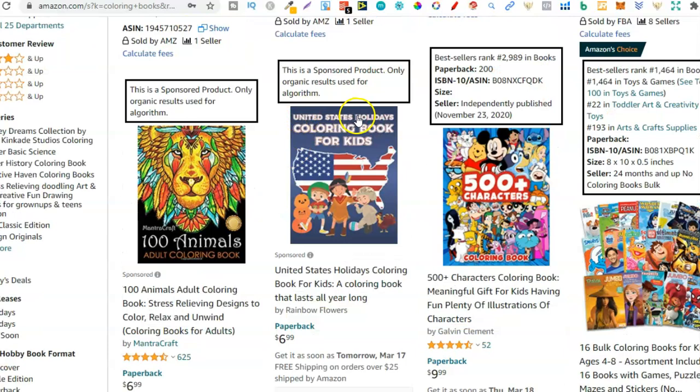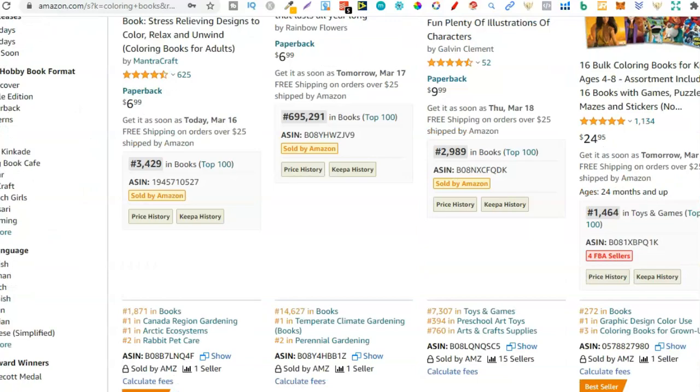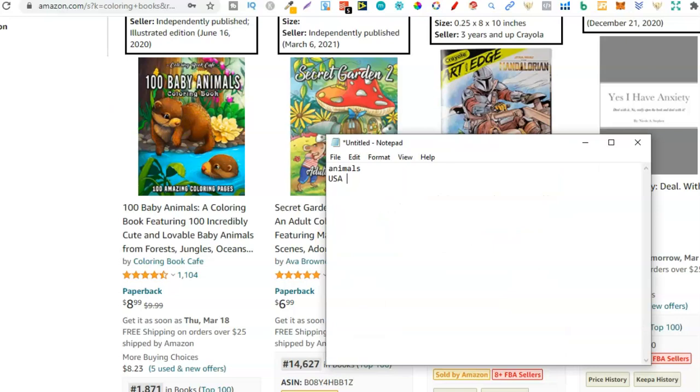So this one - holiday, United States - that could be a colouring book, we'd have to look deeper. So USA - a USA colouring book. We don't need to put 'colouring book' because we know the niche. USA could potentially be a niche. Let's scroll down some more.